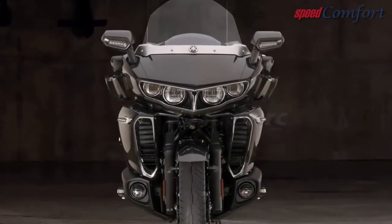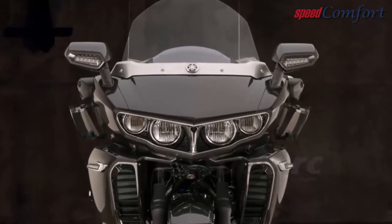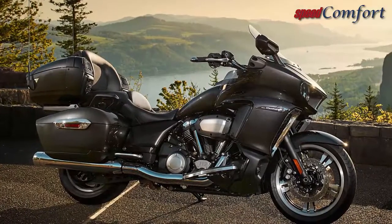The Star Venture boasts a massive and torque-rich 113 cubic inch, 1854cc air-cooled V-twin engine with a class-leading 126 pound-feet of torque, providing smooth and responsive power delivery even when fully loaded.